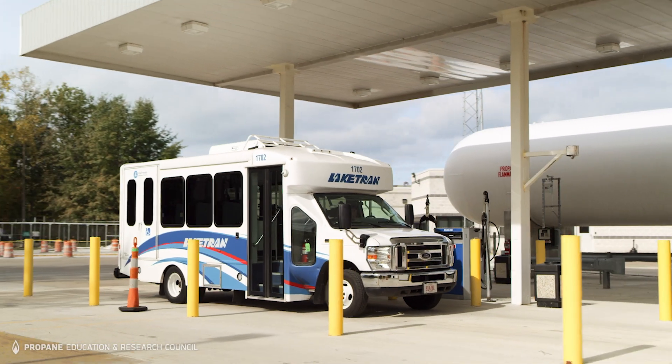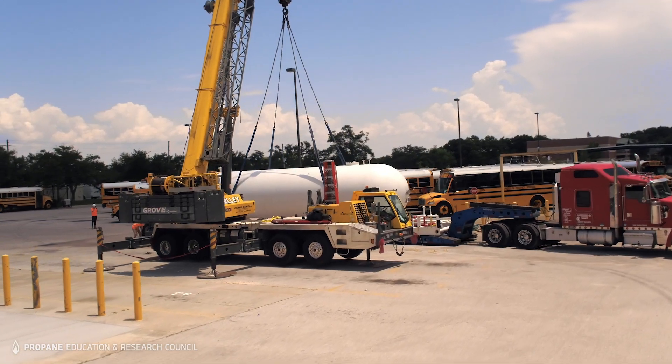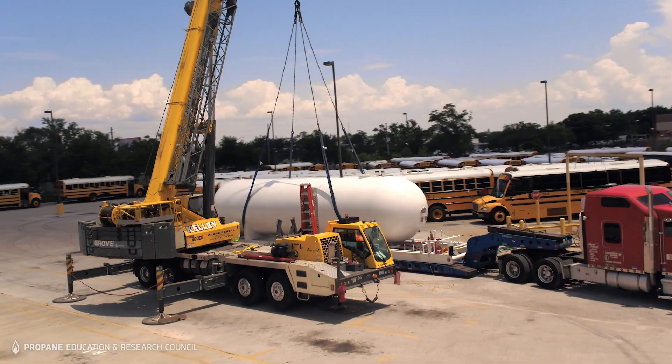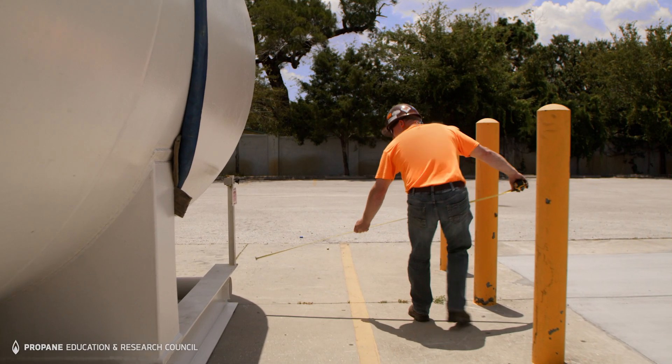A permanent on-site refueling station includes a concrete foundation, one or more large capacity fuel tanks, a pump, one or more dispensers with meters, and crash protection.